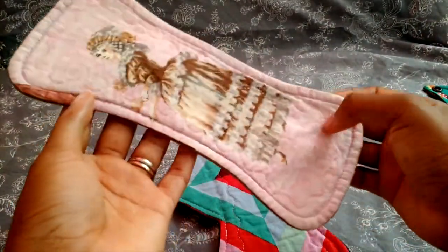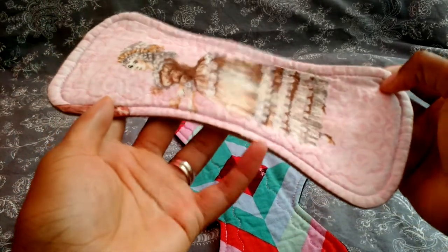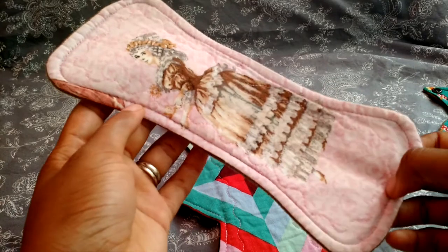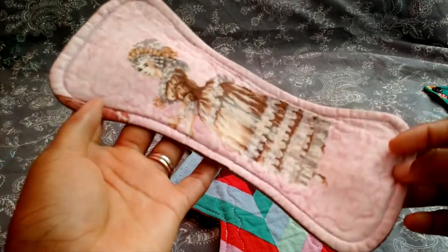I also have this nine and a quarter inch light wingless pad from YearCraft. I wear this a lot when I wear shapewear — high-waisted long underwear that goes down to your mid-thigh — because you can't really wear winged liners with that. So when I need a liner with shapewear, this is the one I use.